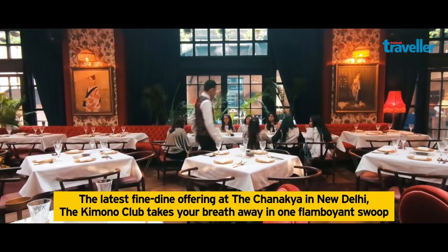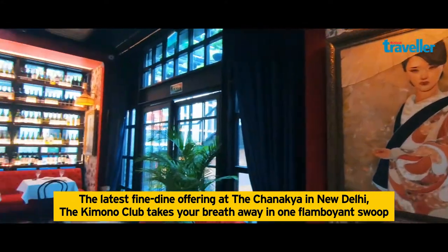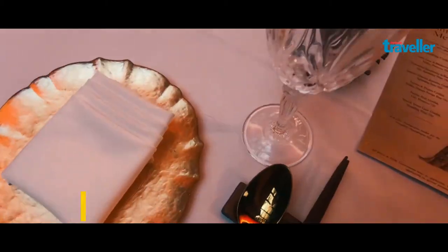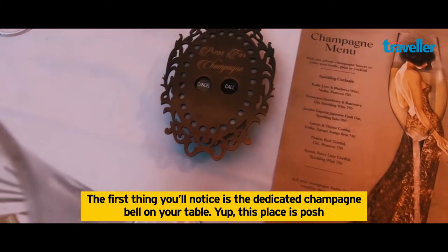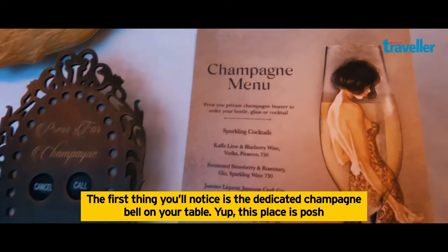The latest fine dining offering at the Chanakya in New Delhi, the Kimono Club takes your breath away in one flamboyant swoop. The first thing you'll notice is the dedicated champagne bell on your table — this place is posh.